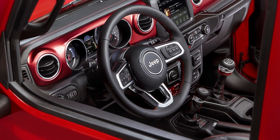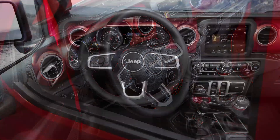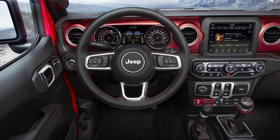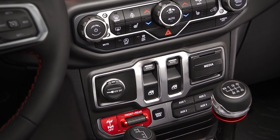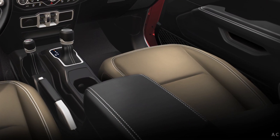Rubicon is somewhere in between. It's authentic like the Sport, but it's a lot more fun. Here you have the optional radical red anodized mid bolsters — that's just a fun pop of color. All price classes you can get with our traditional black or heritage tan cloth interior as well.